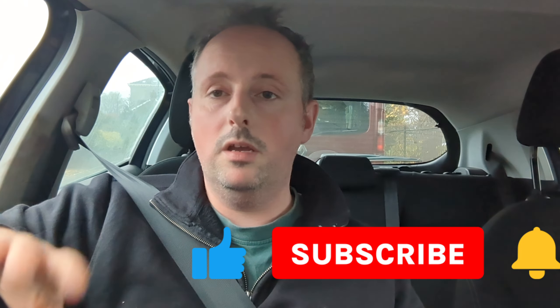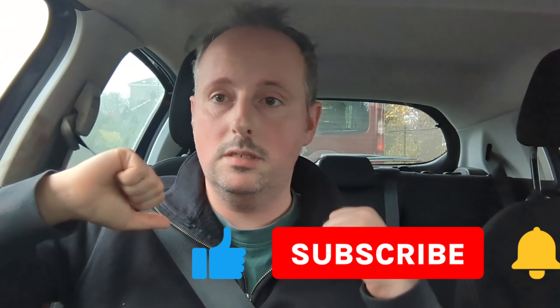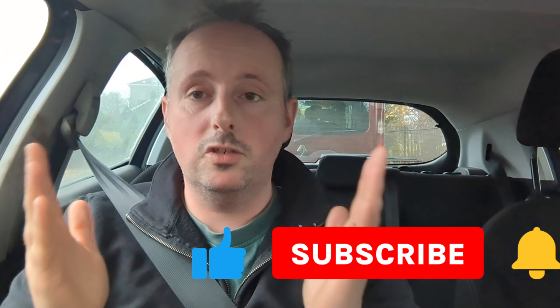I hope this has been a good video for you. Please, I want to hear everybody's reactions — pop your comments down below. Until then, I shall see you in the next video. Cheers, bye.